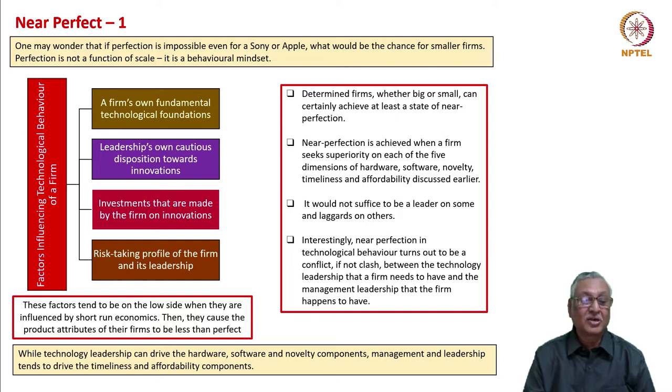They tend to be against technological innovation or technological virtuosity when companies are too focused on short-run economics. They cause the product attributes of their firms to be less than perfect. While technology leadership can drive the hardware, software, and novelty components, management and leadership tends to drive the timeliness and affordability components. There is therefore a combination of technology, science, management, and leadership required to achieve a perfect or near-perfect state in technological behavior.